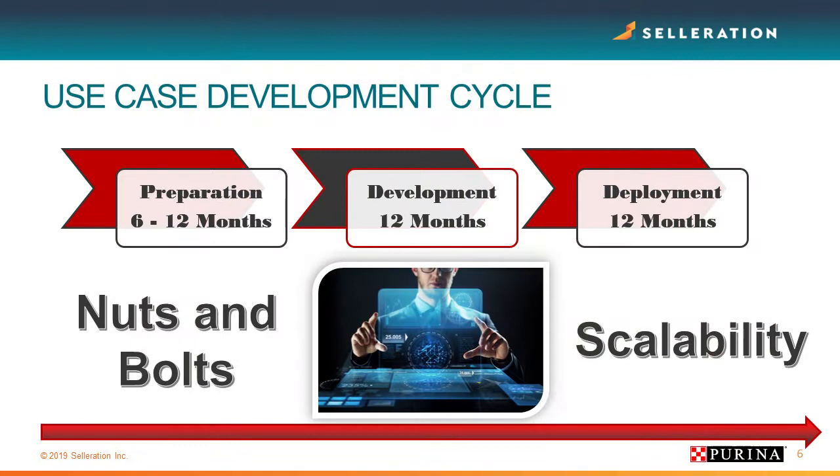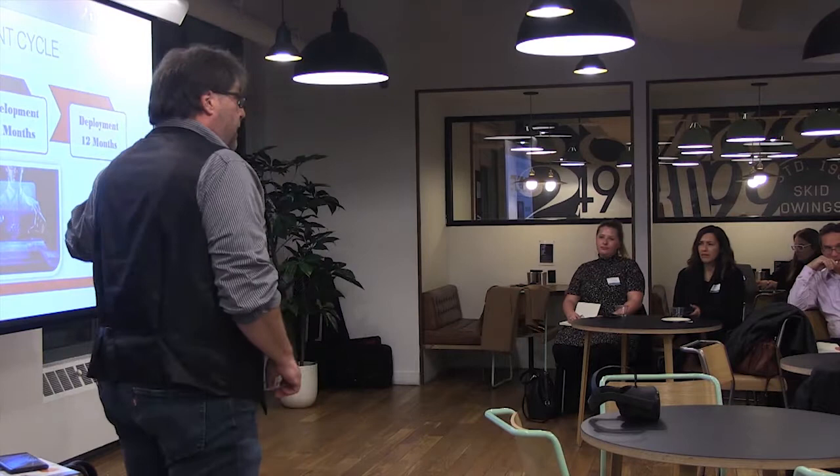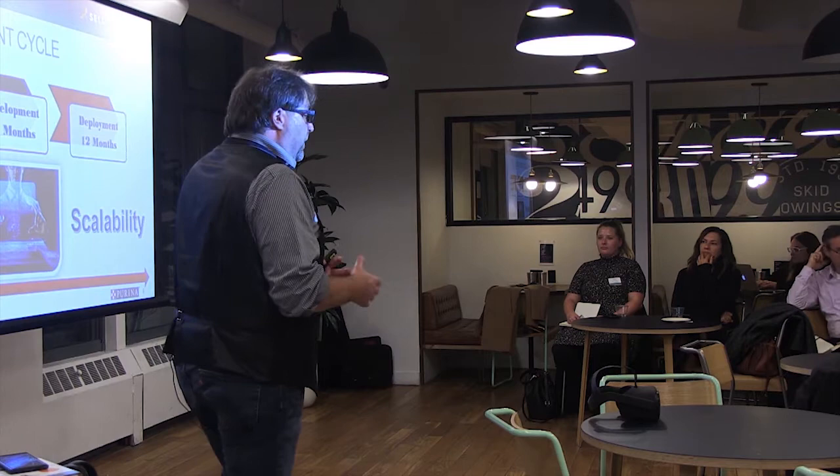If you decide to go down a VR route, here are the things to think about. For VR to go into development, you need about six to twelve months of preparation time — it's vital, don't rush it. Define your use cases. We had four defined for two years, then uncomfortable conversations came up. You have to be methodical about your use cases because you have to justify the expense.